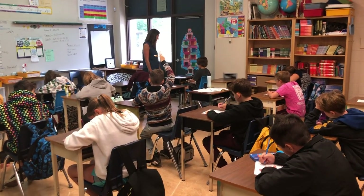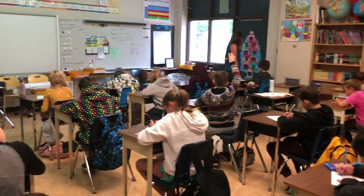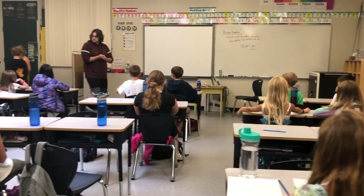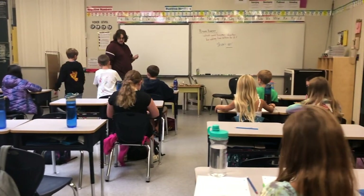Students eat lunch in their classrooms, right at their desks. Their desks are washed every night, so when they come back the next day they are clean. Teachers also have disinfecting solution available if any disinfecting needs to occur during the day.